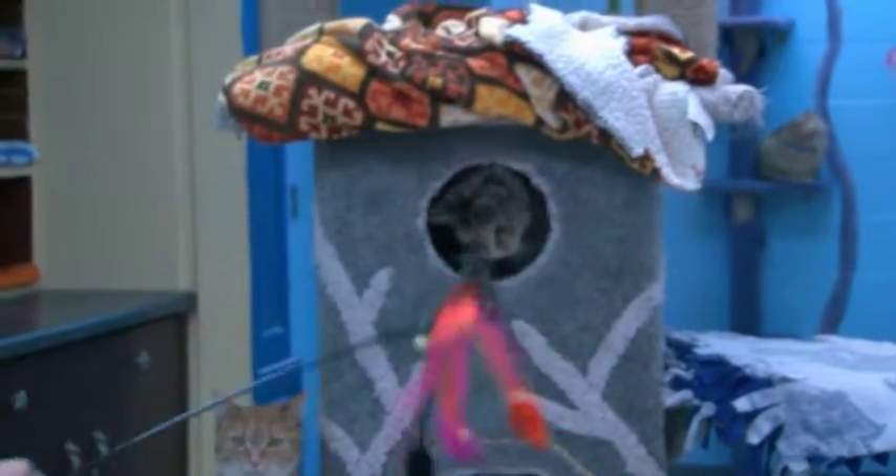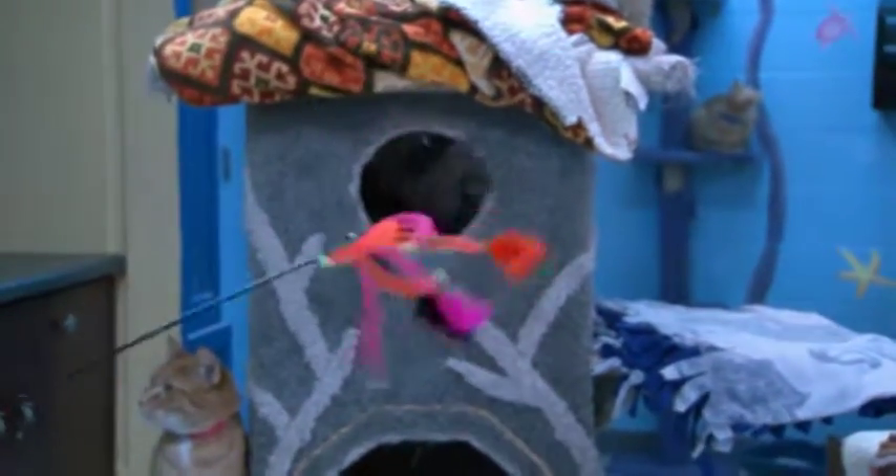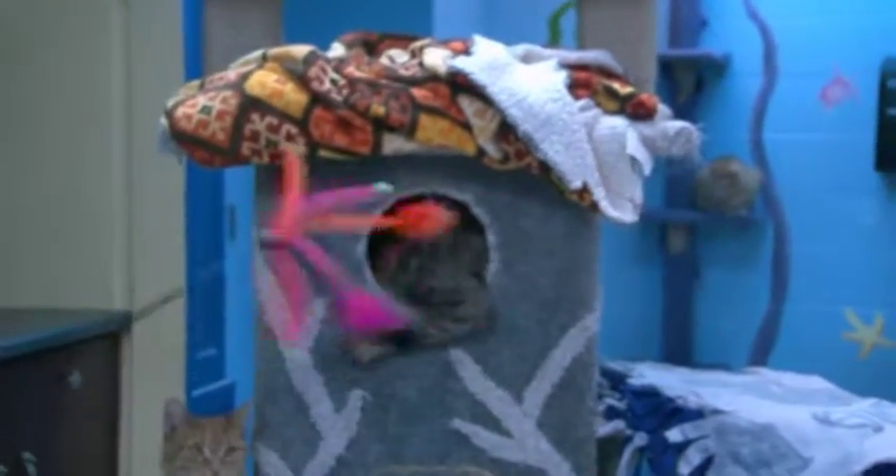So with all these animals, what's the first step to actually getting them adopted? The first step would be for someone to come in and visit with the animals, because we want to make sure that they know what they're getting themselves into. We want them to get to know the animals prior to taking them home — just like a vehicle, you wouldn't go buy a car without test driving it first. So we want to make sure the animals and the people are getting to know each other, and then the application process begins, and I can show you how that works.